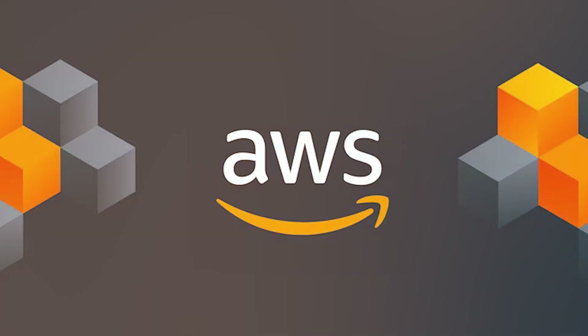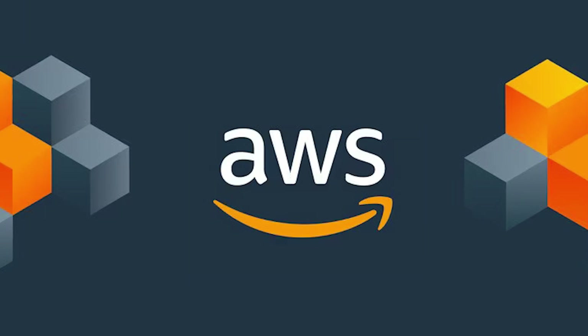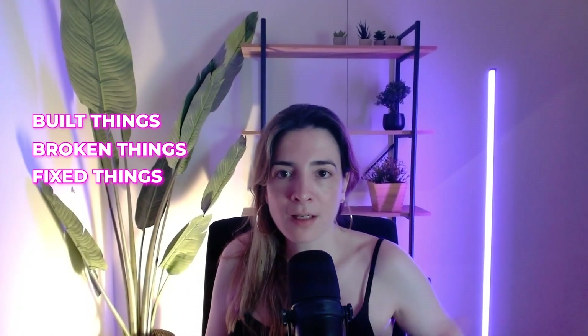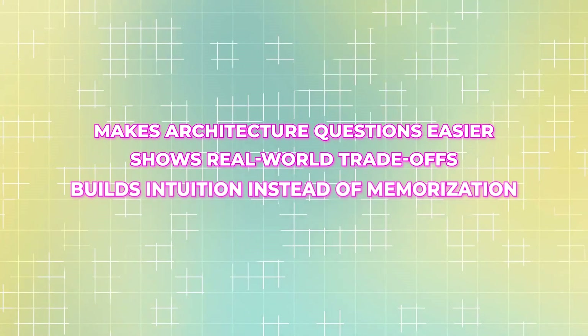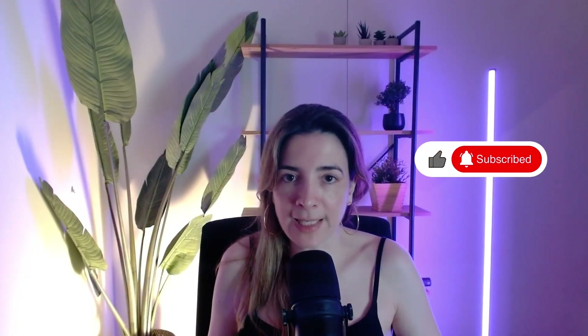AWS is not theoretical. You don't really understand AWS until you have built things, broken things, fixed things. That's why labs matter so much. Doing hands-on labs makes architecture questions easier, shows real-world trade-offs, and builds intuition instead of memorization. Even if you don't work with AWS daily, labs will close the gap very quickly.